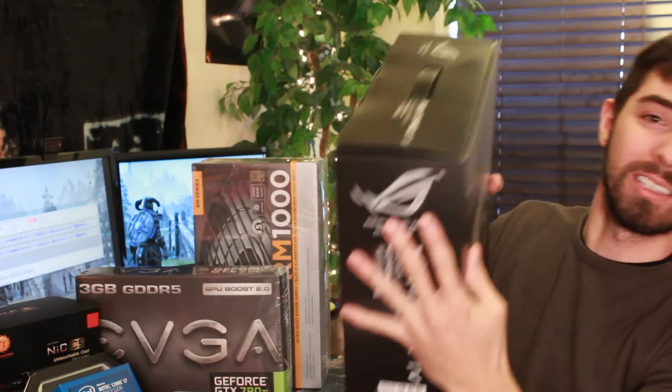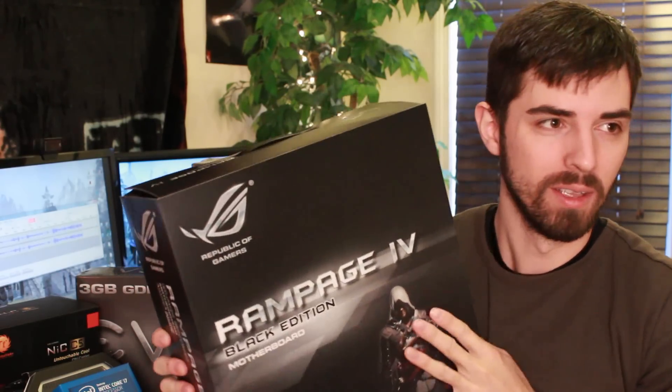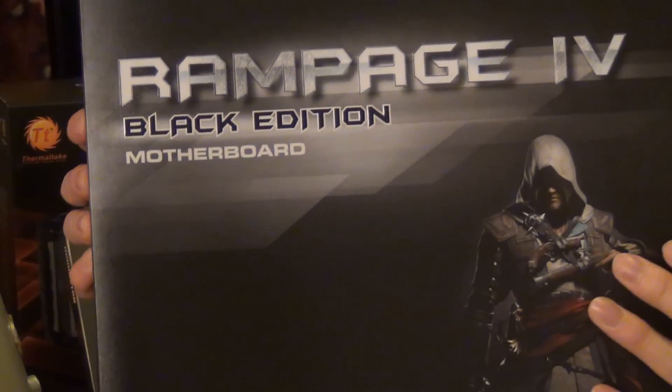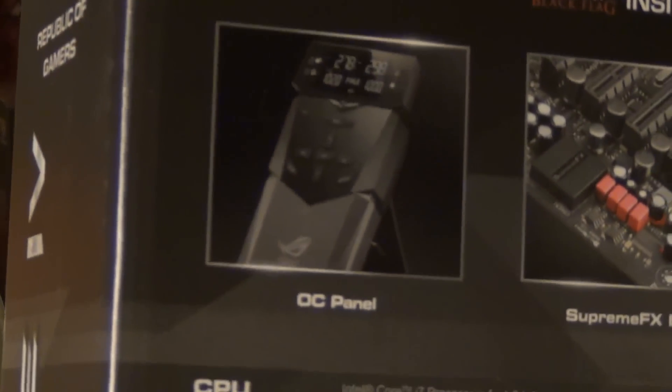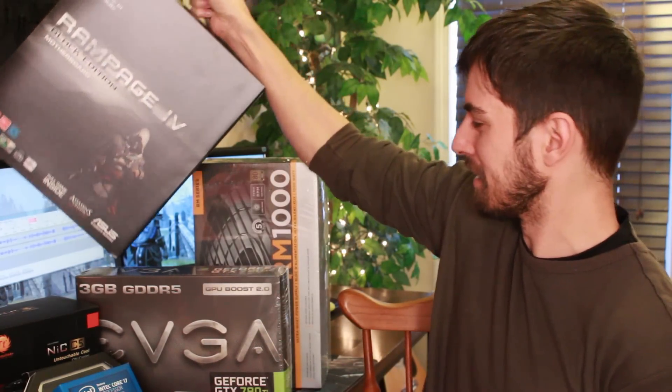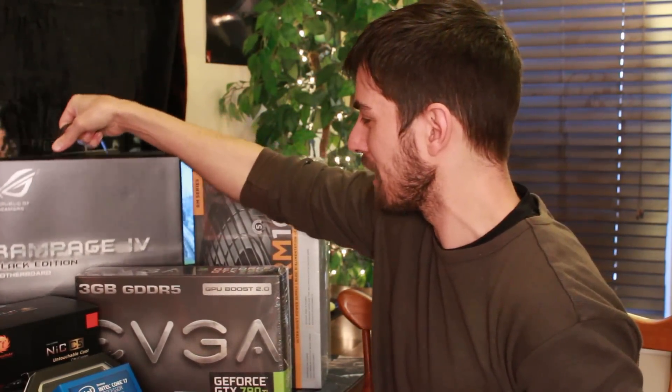Now this is the motherboard. It's heavy. This is also top-of-the-line at the moment — the Rampage 4 Black Edition motherboard. Included with it is an overclocking panel to make overclocking easy, which is great for someone like me because I don't know that much about overclocking. So that'll make all that stuff easier.